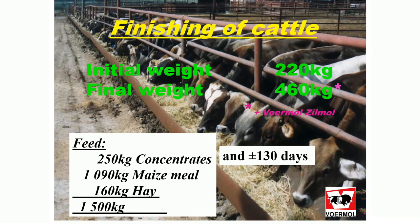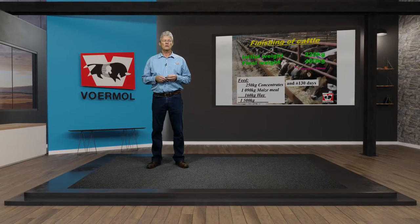The finishing of cattle or wiener calves is fairly simple. You start with a typical initial weight of around 220 kilograms, feed them for a period of around 130 days to a final weight of around 460 kilograms. This is with the use of Furmo Zilmo or Zilpaterol.